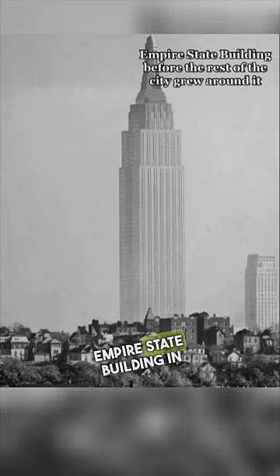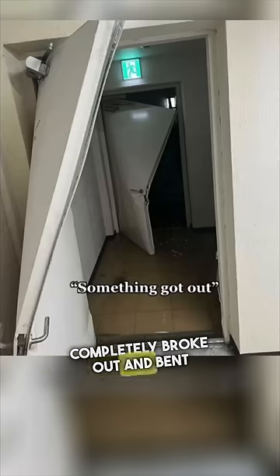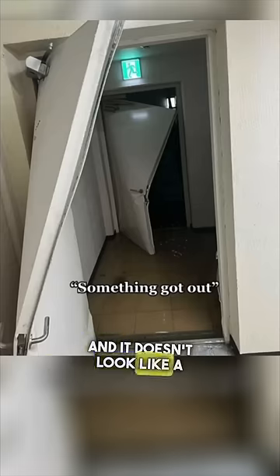This is the Empire State Building in New York before the rest of the city grew around it — it looks like it's photoshopped in the picture. Someone or something completely broke out and bent this door in half, and it doesn't look like a human did it.